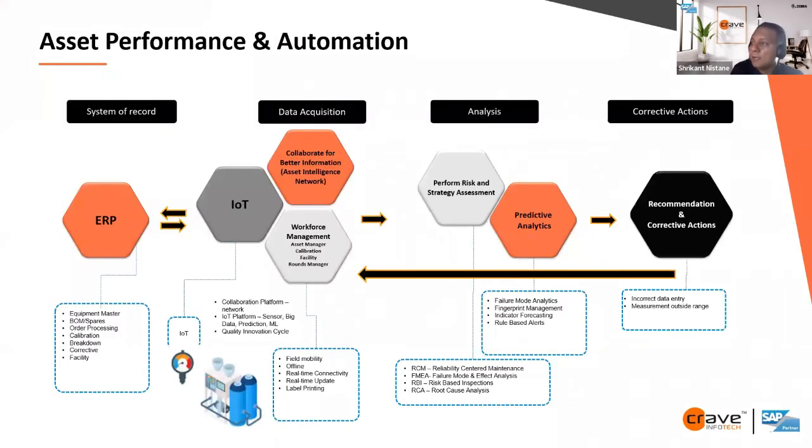This slide shows how we can go from reactive to predictive, and everybody wants to get to the predictive level. Starting from the left: if somebody is purely reactive, the first step is ERP. We have the plant maintenance module, which hosts equipment master, bill of materials, pairs, order processing, and different order types. We basically bring in the master data and transactions in ERP to get rid of paper-based processes. We have a digital system of record, which is the ERP — which is SAP.